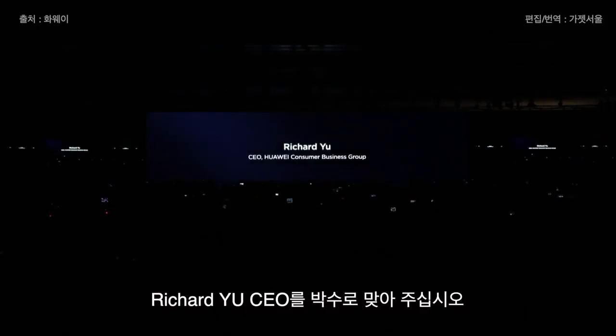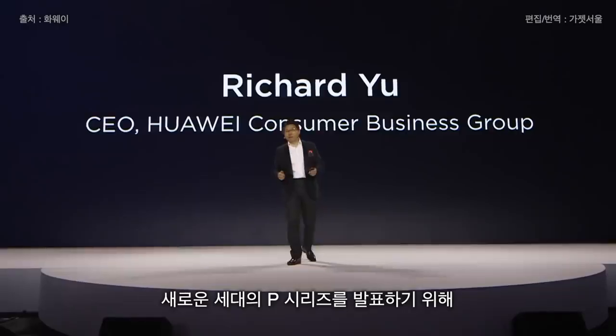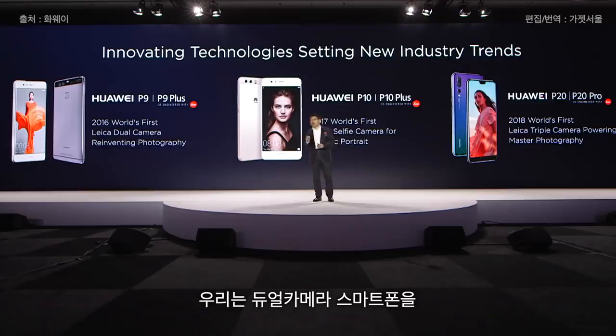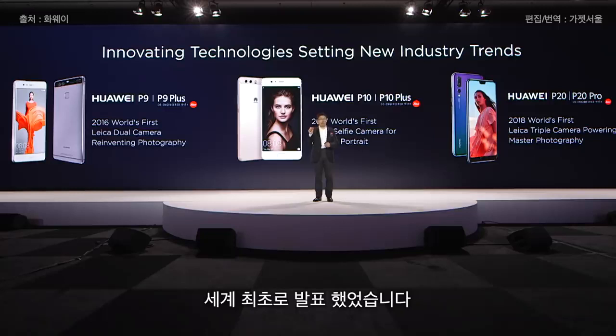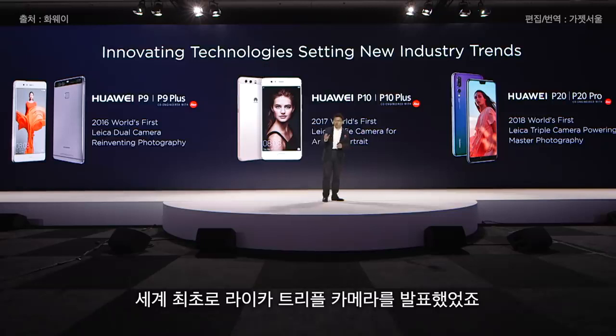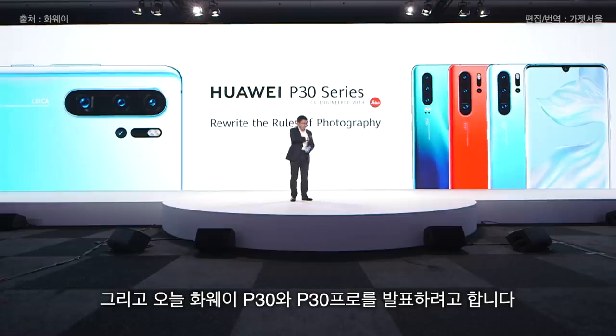Ladies and gentlemen, please welcome Mr. Richard Yu. Last year here we launched the Huawei P20 and the P20 Pro, and we come back again to Paris to launch the new generation of the P-series smartphone. We are the first one in this industry to introduce the dual camera on the smartphone, and last year on the P20 and P20 Pro, we were the first to launch the Leica triple camera. Today I bring the Huawei P30 and the P30 Pro.